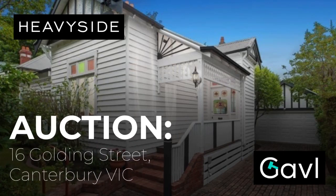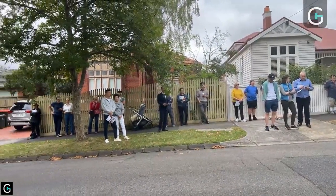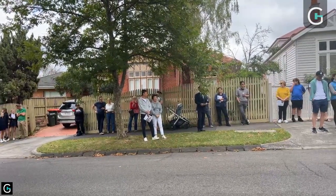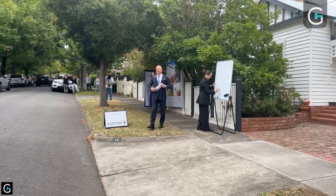16 Goulding Street, ladies and gentlemen. Yes, charming 1909 Edwardian. Our current vendors have been in the same family for 72 years. That is incredible — that amount of time, that passage, is passing on to a new owner today. Who would like to make a fair and reasonable start?